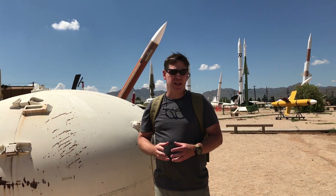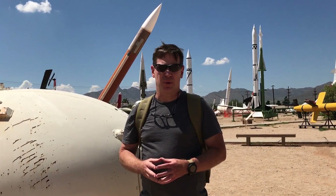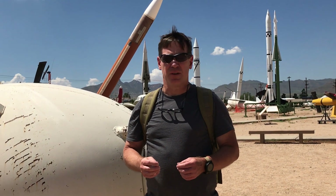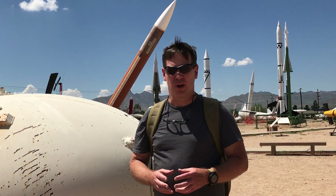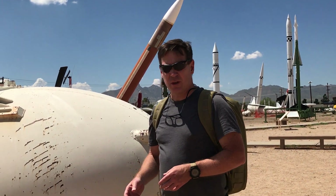While a lot of what we see at the White Sands Missile Range celebrates incredible technology in the advancement of science in aerospace and space exploration, some of it's also a terrible reminder of our dark history. This is one of those artifacts.